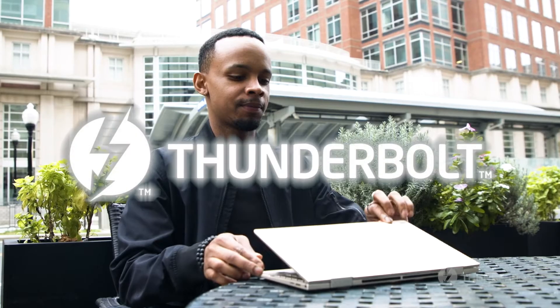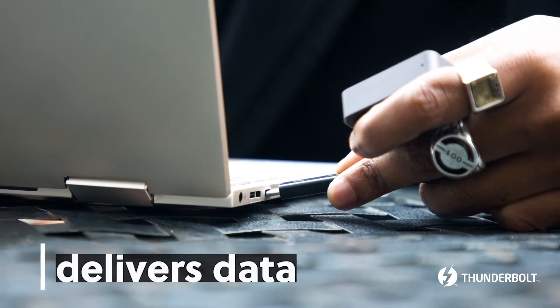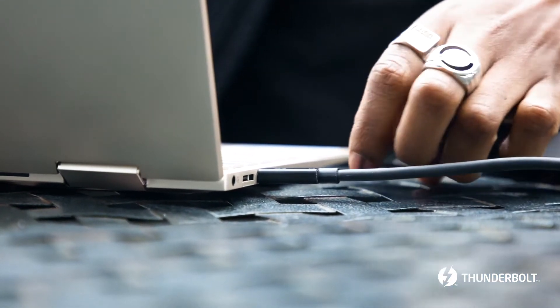Thunderbolt is a high-speed protocol that can switch gears in an instant depending on what device it's connected to. For connecting to power and your favorite accessories, Thunderbolt is a simple solution. It essentially brought the incredible speeds of Thunderbolt to USB-C to deliver data, video, and power all over a single cable. That one universal cable makes it easy to set up a monitor, keyboard, mouse, and other accessories for a clutter-free desk.